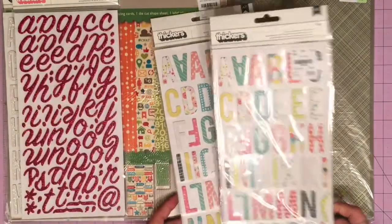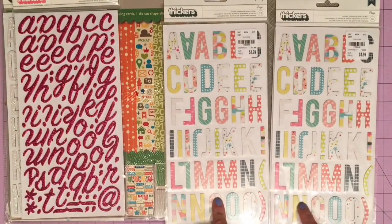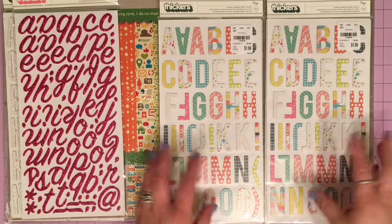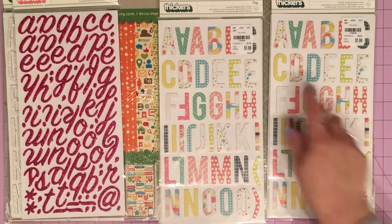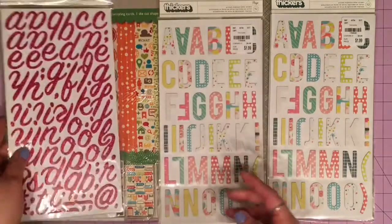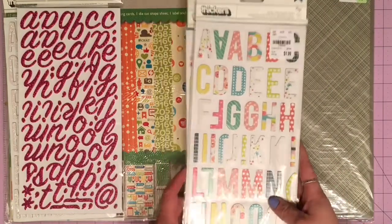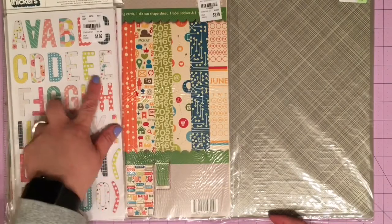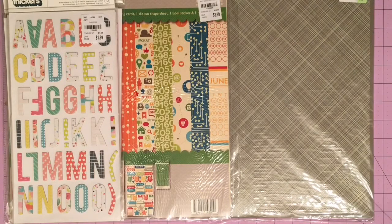Then I bought two packs of these — they're from a Paige Evans collection, just called Paige. I bought two of them because a lot of times when you have a thicker, larger-size alpha sticker you get fewer letters. Like these are 112, these are 132, but these are 103 — they're kind of large. Since they're patterned and I might want a specific letter in a specific color, I thought two packs would do me well.